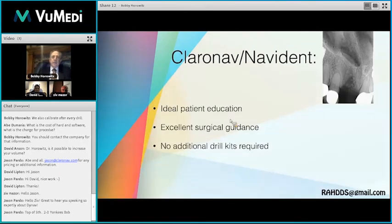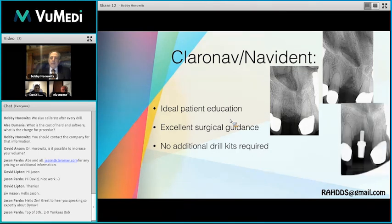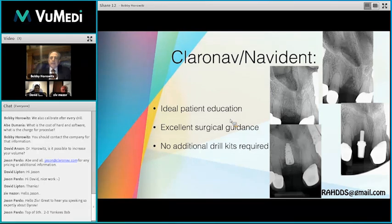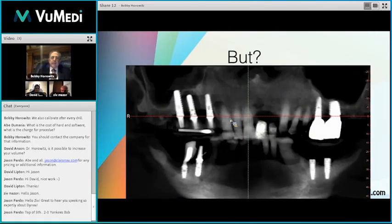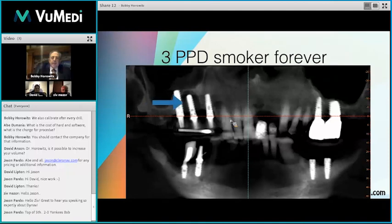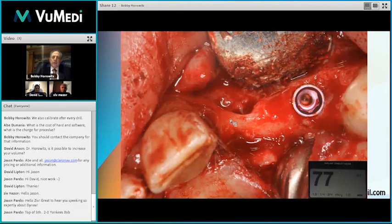So what did we see today? We saw the tools to give ideal patient education, precise surgical guidance, and no additional drill kits needed. We could take a patient missing a significant amount of bone, regenerate that bone volume, and quickly and precisely place that implant — even with a little bit of a floor of the nose remaining. There are not really many easy cases these days, but if we take these patients, educate them properly, and diagnose them properly, we can treat them, decrease their surgical risk, and increase our knowledge.